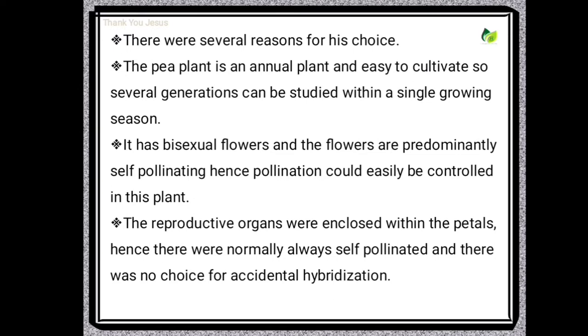It is possible to study several generations within a short period. It has bisexual flowers and the flowers are predominantly self-pollinating. Hence, pollination could easily be controlled in this plant. The reproductive organs were enclosed within the petals, hence they were normally always self-pollinated, and there was no chance for accidental hybridization. So, the pea plants are homozygous due to self-pollination.